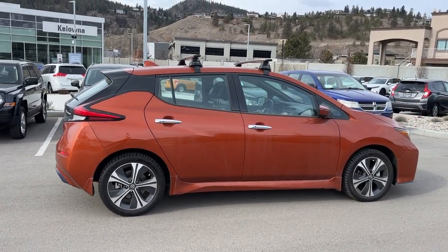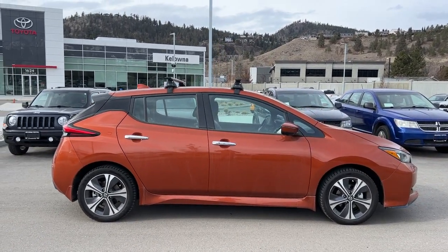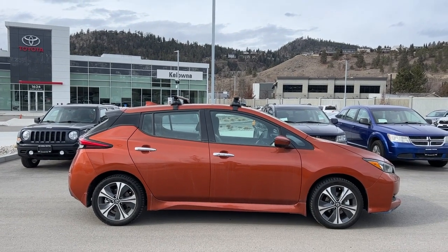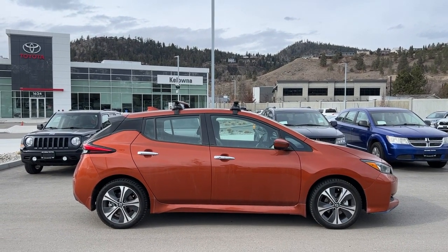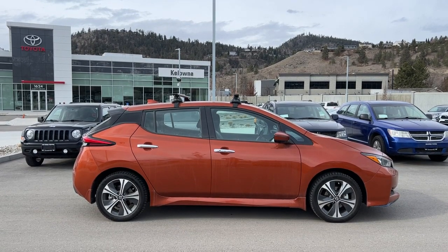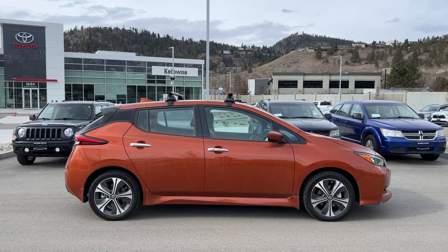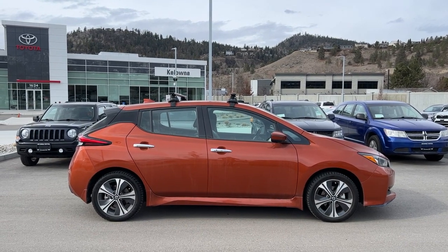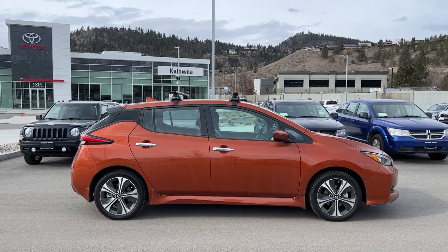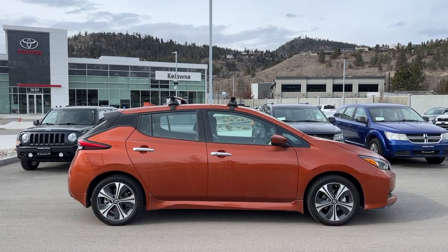Thank you very much for checking out this 2021 Nissan Leaf SL Plus with me. If you would like to see it for yourself, come down to 1624 Kerry Road here in Kelowna. If you have questions before making the trip, you can give us a call Monday to Saturday, or find us online anytime at KelownaToyota.com to get all the details and specs on this car and to browse the rest of our new and used inventory. I hope everybody's doing fantastic — please drive safe and we look forward to seeing you soon.